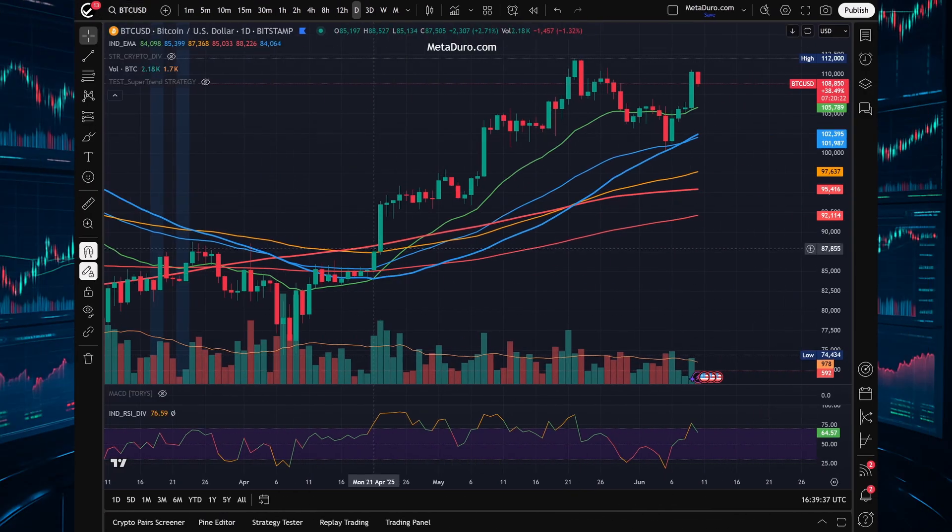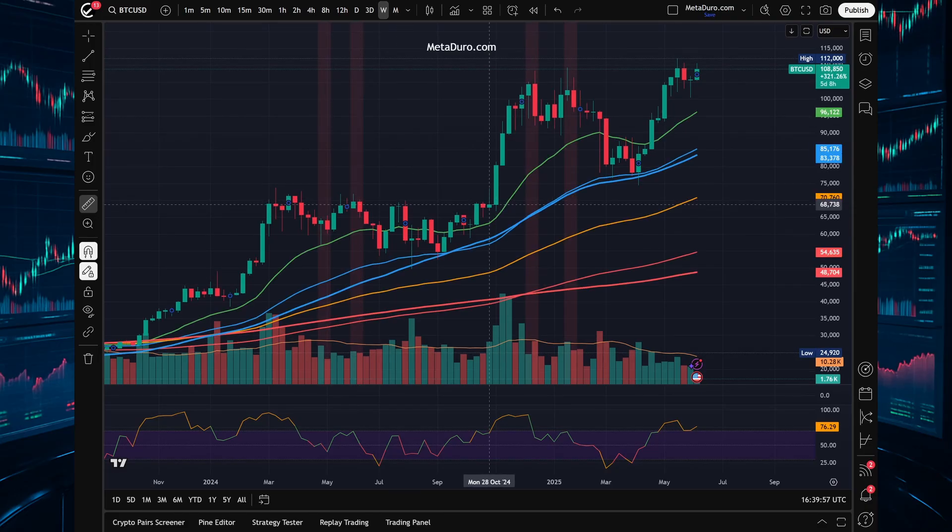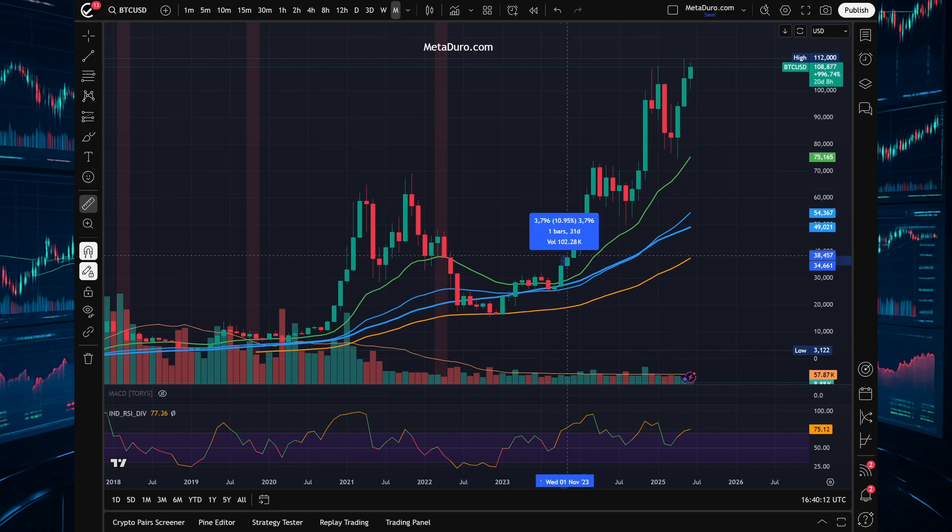I back-tested a very simple rule-based strategy. Buy when RSI crosses above 70, exit when RSI falls back below 70. It's a long-only strategy, no leverage, no indicators beyond RSI.